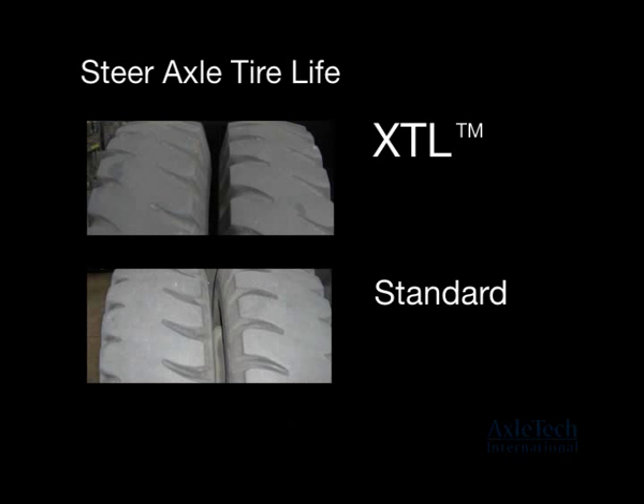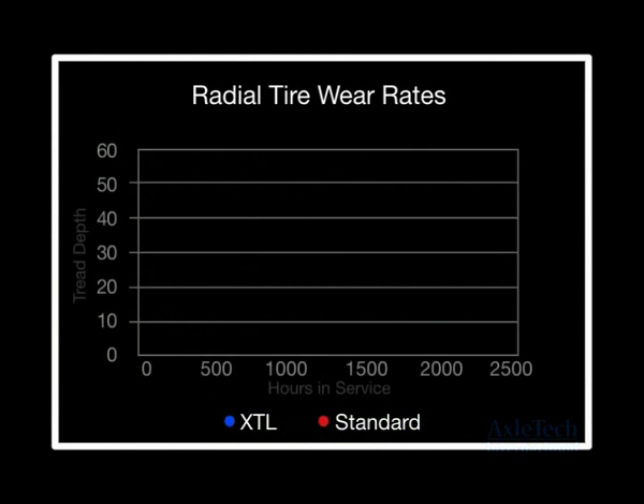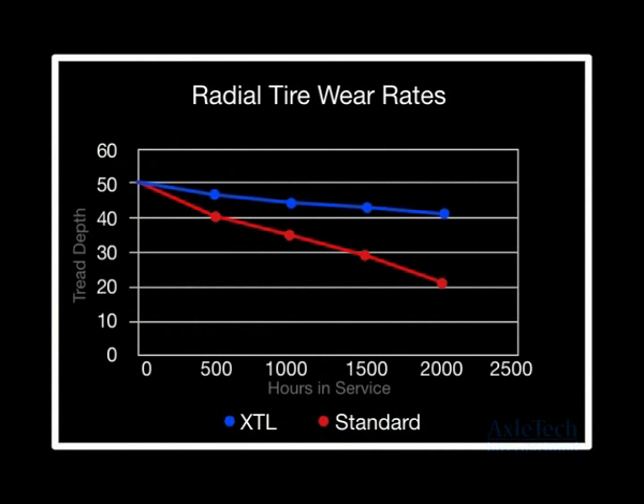XTL steer axle tire life was 1,527 hours, or 1.3 times longer than the standard steer axle tire life of 1,181 hours. This chart illustrates the drive tire wear rate advantage of the XTL axle with bias ply tires over the standard axle with the same tires.